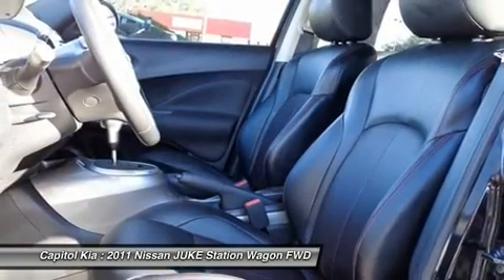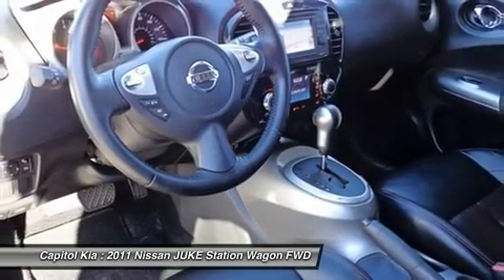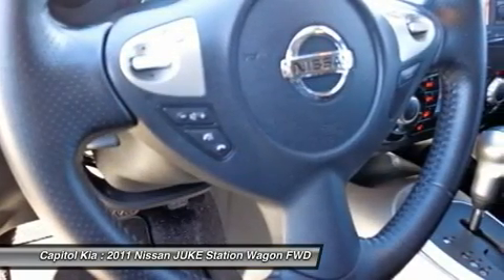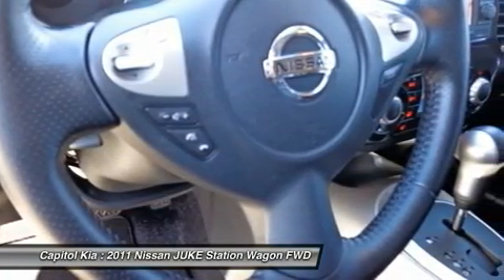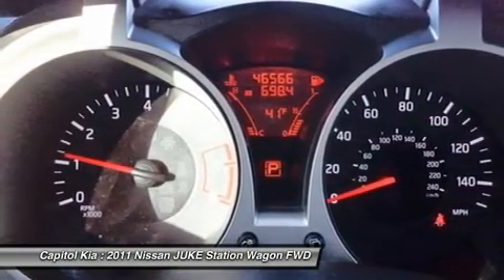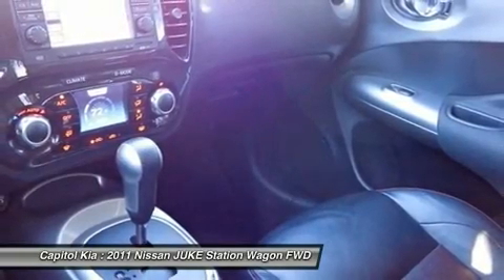Nissan, long famous for both athletic and tough vehicles, seems to have hit all the buttons with the new Juke. The car's small car origins make it ideal as an around-town cruiser and easy to park, yet its all-wheel drive capabilities will allow you to leave the city behind.